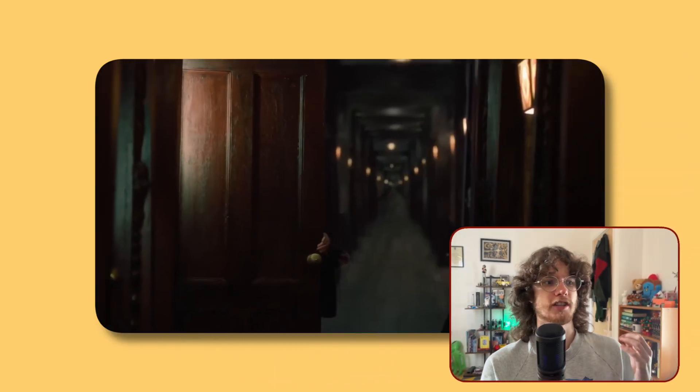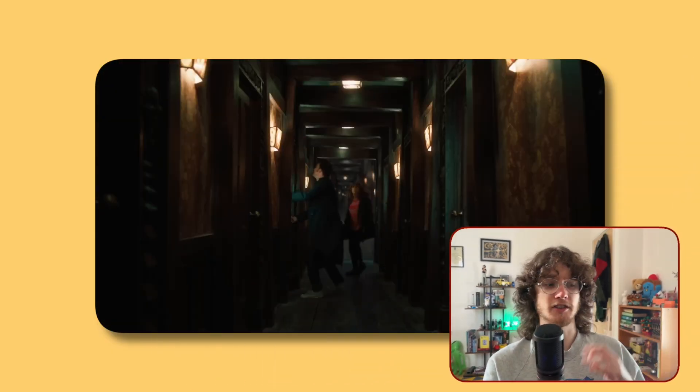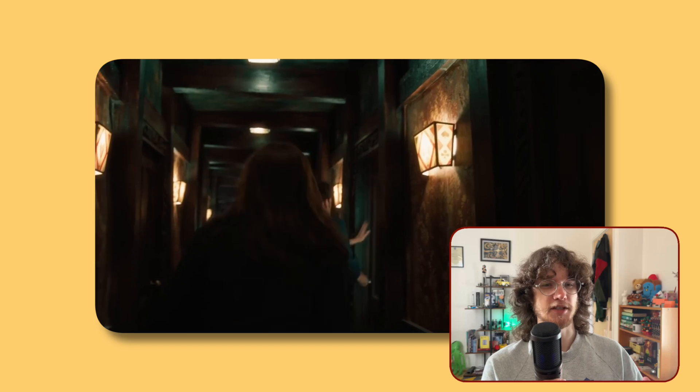The next deleted scene from The Giggle is more shots of the Doctor and Donna going between the different doors in the Toymaker's domain. Russell said this was cut for time, which makes a lot of sense. When I first watched this deleted scene, I could understand why it got cut because it feels very repetitive and quite slow. I can understand why they cut this because we already got enough of the Doctor and Donna going through doors in the Toymaker's domain in the episode itself.